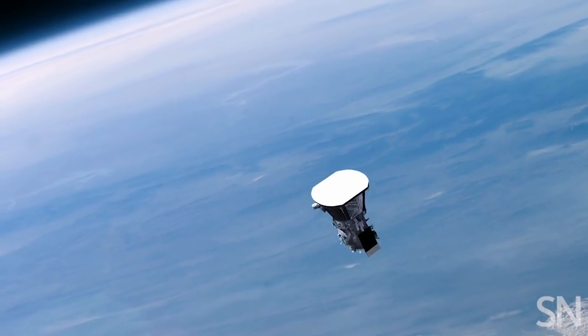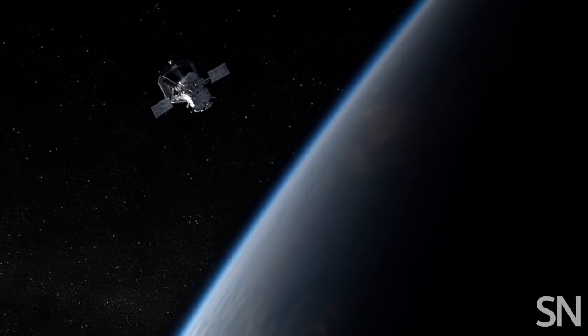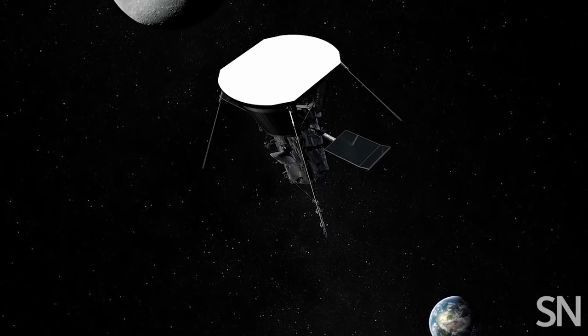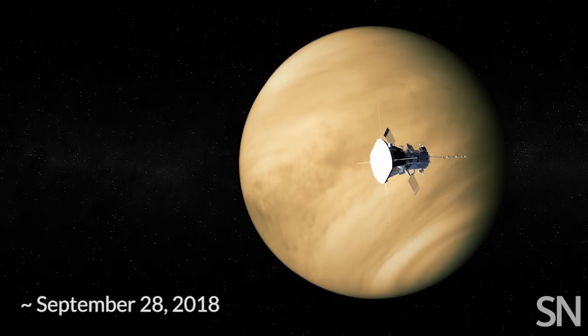Then spring-loaded gadgets that were stowed for launch emerge — solar panels pop out and start charging, the cooling system revs up, and antennas and other instruments stretch out into space. Six weeks after launch, Parker reaches Venus.